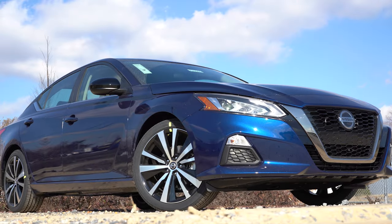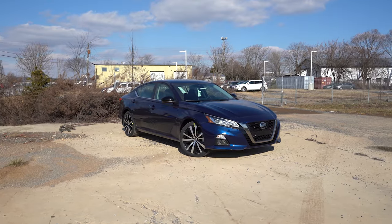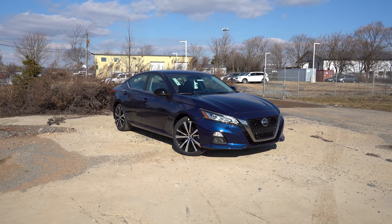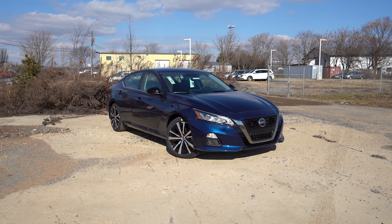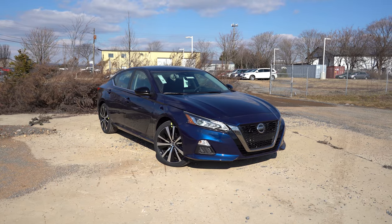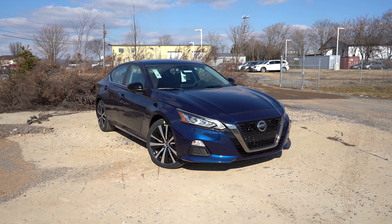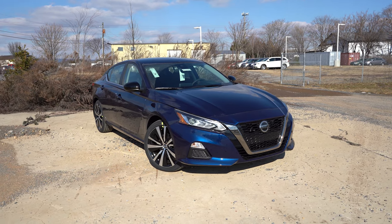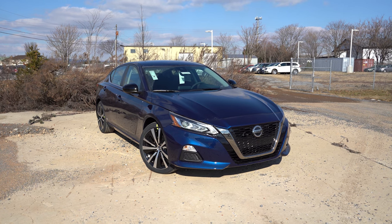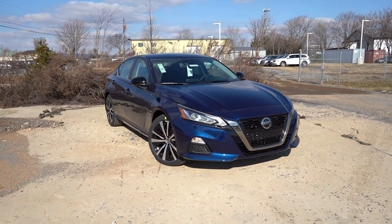Now let's take a look at the exterior of the 2022 Nissan Altima, finished in Deep Blue Pearl. New exterior changes for 2022 include the Midnight Edition trim — which adds a bunch of black accents — and the SV Premium Package, which now adds heated exterior mirrors with LED-integrated turn signals.